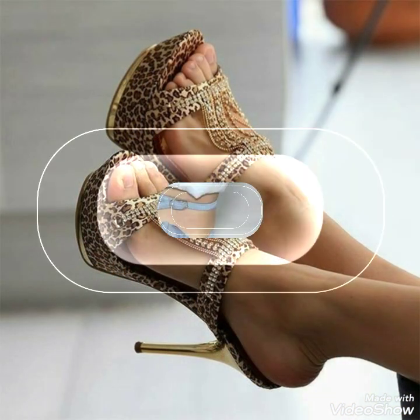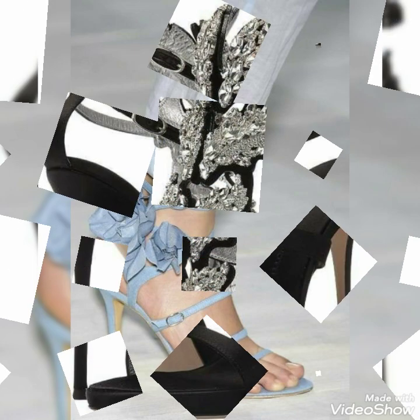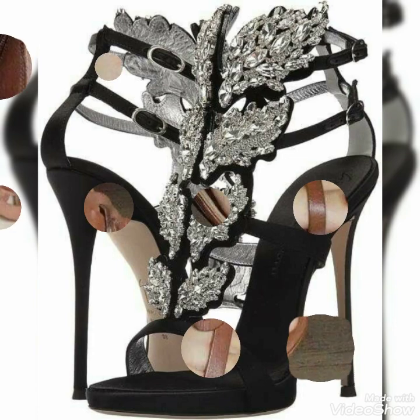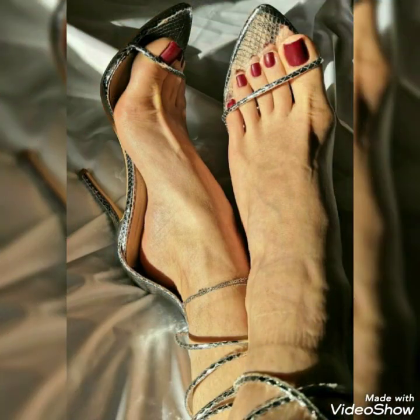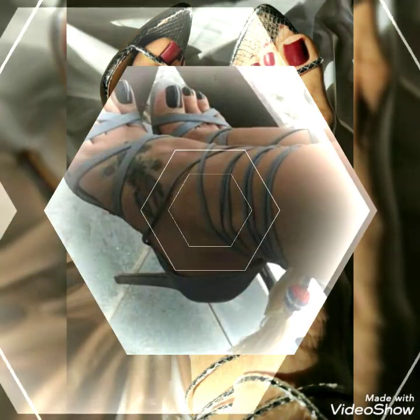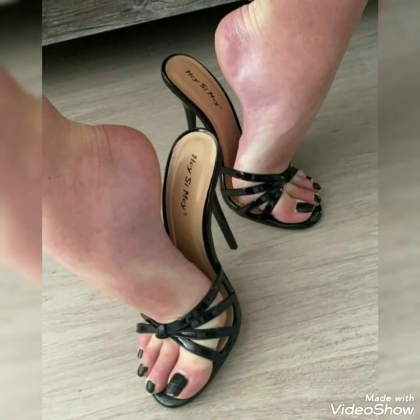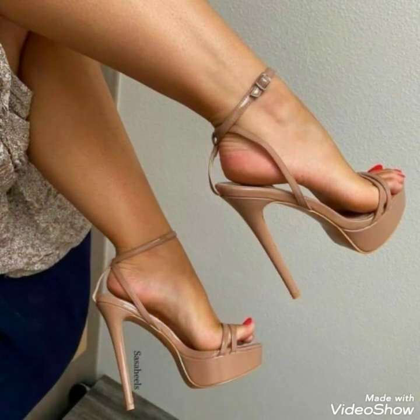Friends, if you want to buy this collection of high heel sandals online, you can buy them from your city or from different online websites. In this video I will tell you the three best websites where you can buy them easily. You can buy these beautiful sandals online at amazon.com, ebay.com, and aliexpress.com.